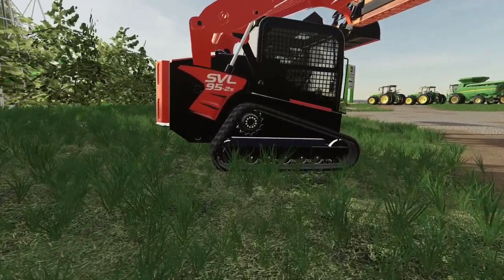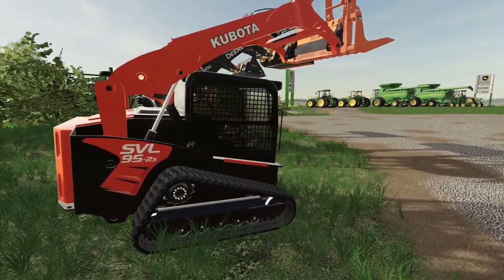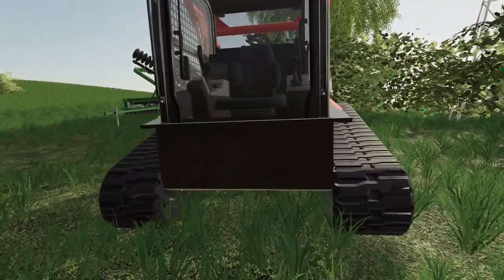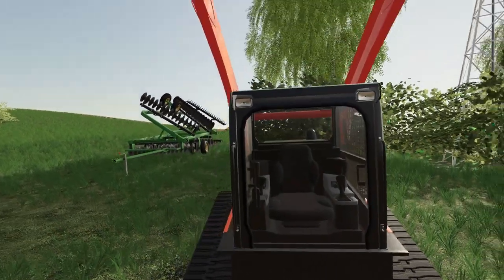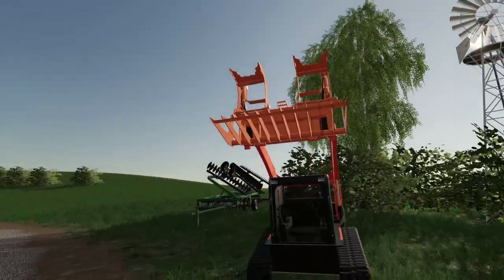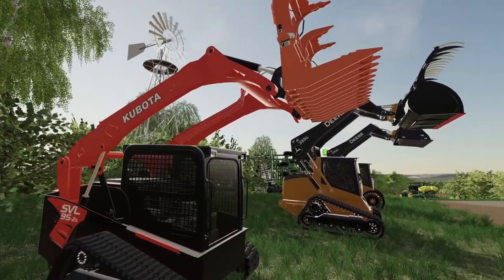Oh wow — SVL 95 2S Kubota. Man, look how big that cab is. The cab is sick. It's got a sick grapple box on it. Man, is that cool.